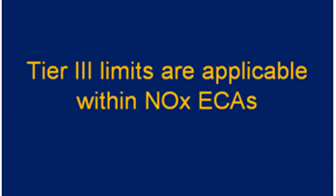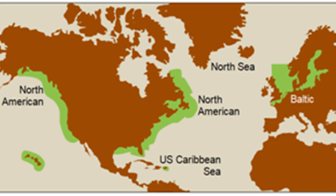Tier 3 ships, which are constructed on or after 1st January 2016, have a permitted emission limit between 3.4 and 2 grams per kilowatt-hour — this is the Tier 3 limit — and it is applicable to specified ships which operate within the ECAs established for NOx. The Tier 3 NOx standard applies to ships constructed after 1st January 2016 operating in US and US Caribbean ECAs, or from 1st January 2021 operating in the Baltic and North Sea ECAs.